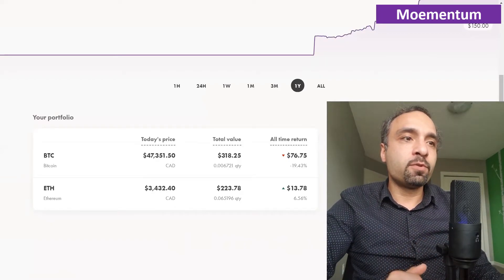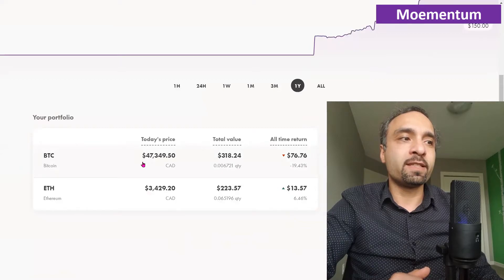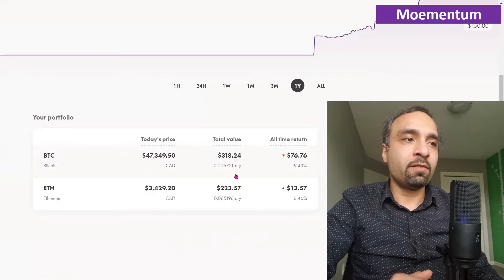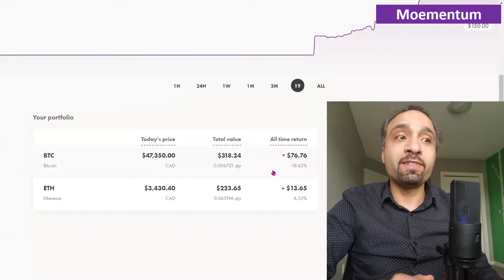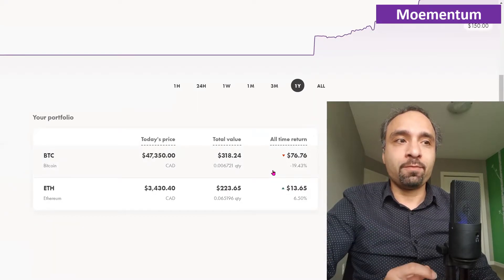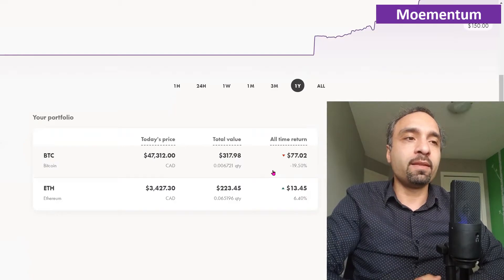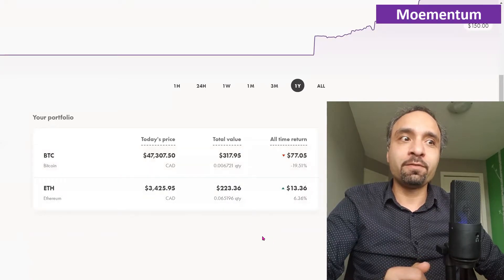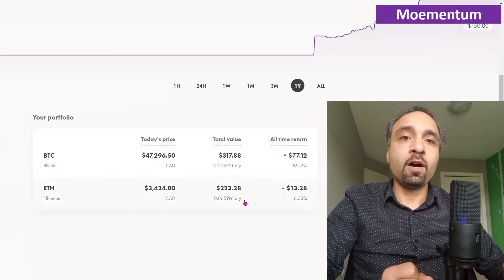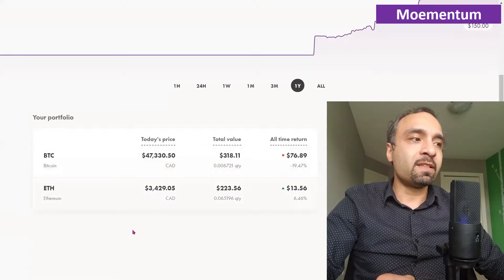Within WellSimple Crypto, we have two holdings. Bitcoin's last trading price is around $47,000 Canadian, and we own a total of $318 worth of Bitcoin, showing an overall return of negative 19%. We've gradually bought more to bring that return down a bit. As for Ethereum, we hovered into negative territory at one point after being as high as 30–40% positive, but we've recovered and are now sitting at positive 6%.